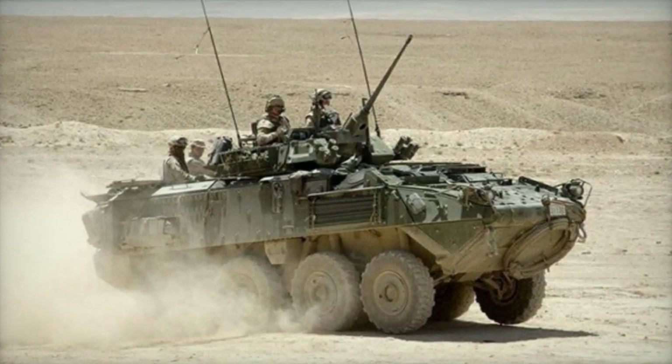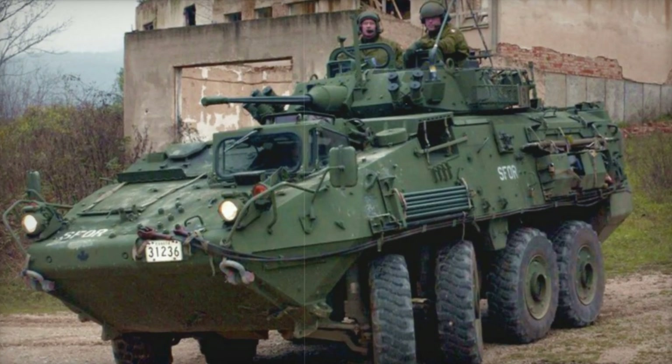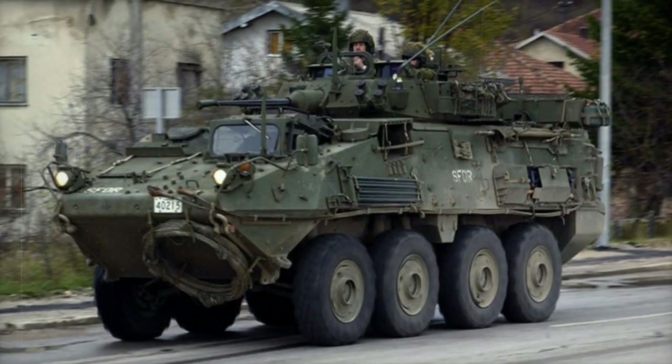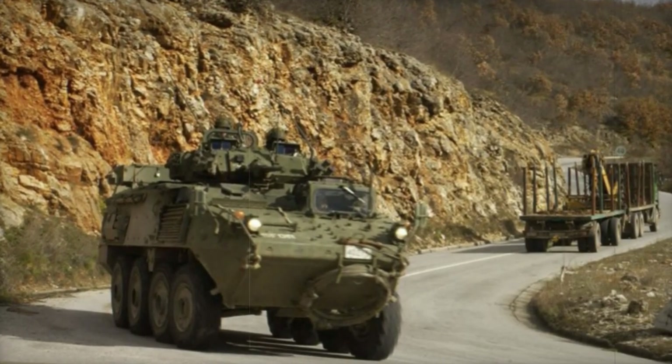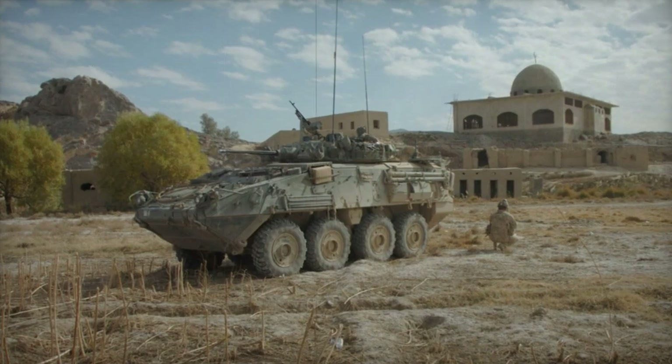The LAV-3 Kodiak Armored Personnel Carrier is a license-produced version of the Swiss Mowag Piranha E, produced by General Motors Land Systems. It entered service with the Canadian Army in 1999, and at some point the Canadian Army operated 651 of these armored vehicles in various versions. The LAV-3 was the primary Canadian mechanized infantry vehicle, replacing the M113 and other vehicles, and formed the backbone of the Canadian Armored Vehicle Fleet.